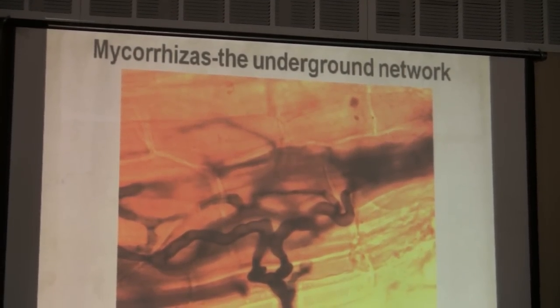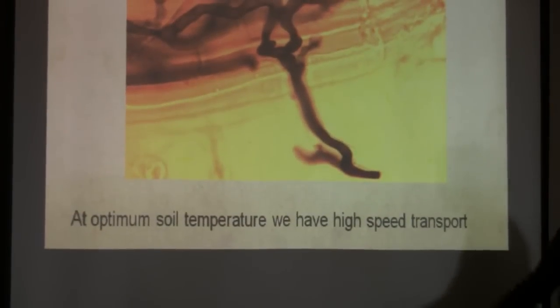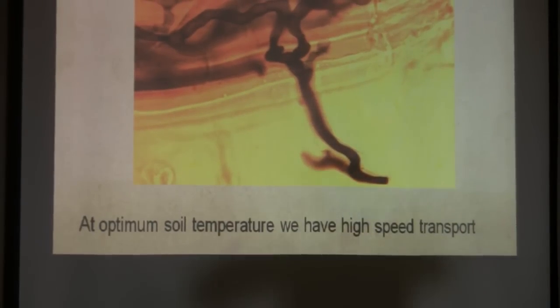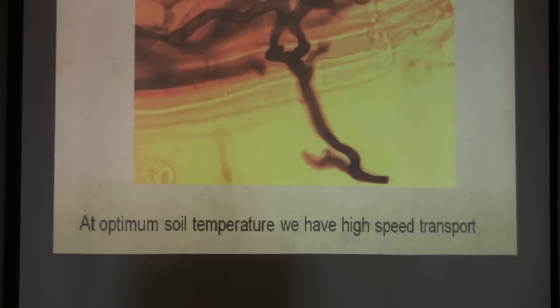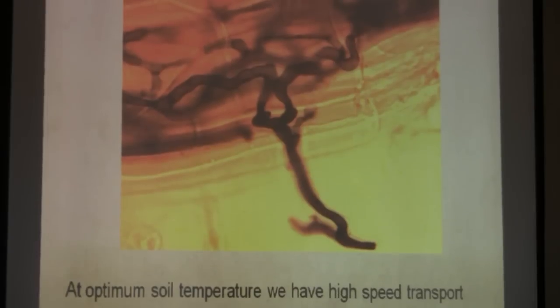Mycorrhiza — your high-speed transport, that neural network — your high-speed internet is working better at optimum soil temperature. That means all those plants that are connected, especially if we're using companion plants, can really take advantage of that. If we get even a bit of mulch which gives us a slightly better temperature, the mycorrhiza are working so much better, transporting nutrients between plants and taking minerals out of the soil more effectively.